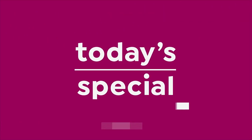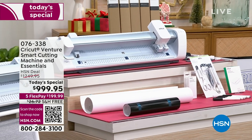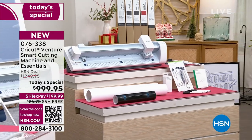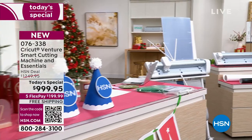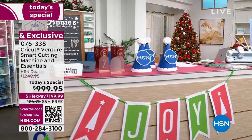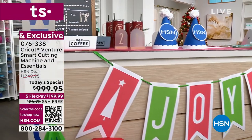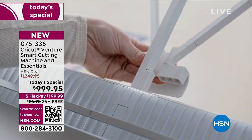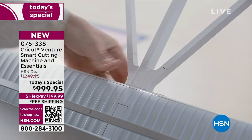Coming up this hour - this is not a machine that we've upgraded, this is a brand new machine built from scratch. It is the Cricut Venture, and today is the global launch. The configuration we have here at HSN gives you $293 worth of extras you can only get here. The machine itself is $999.95, so it's an over $1,249 value.